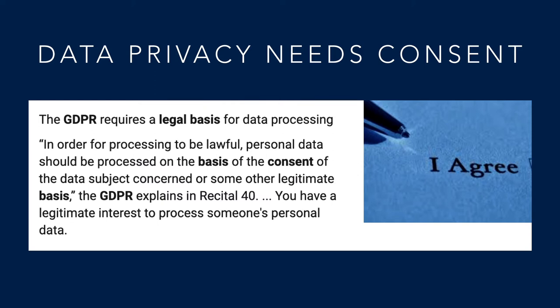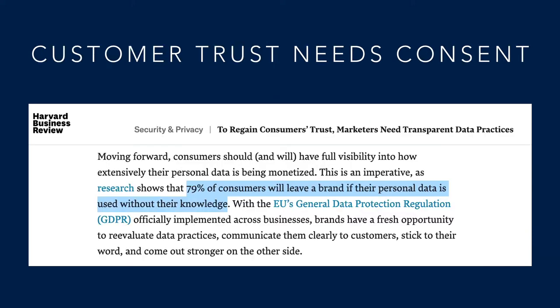GDPR also talks in detail about the granularity of consent. CCPA also has specific guidelines around managing consent for opt-outs. More importantly, customer trust needs consent.